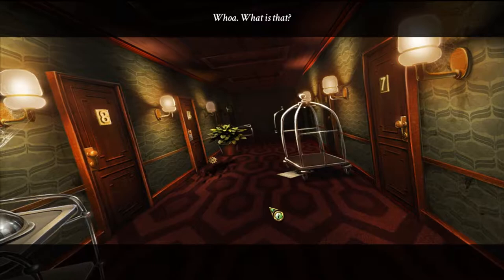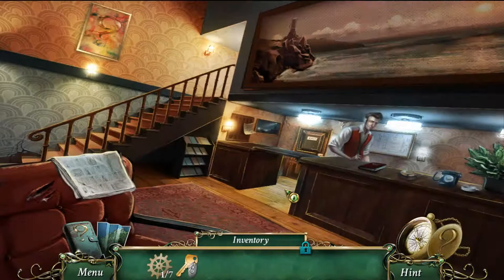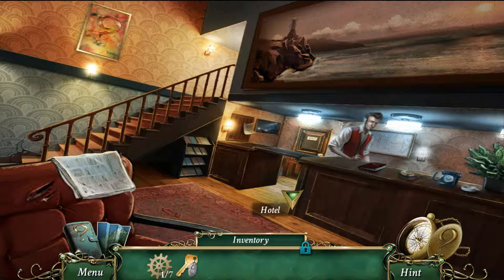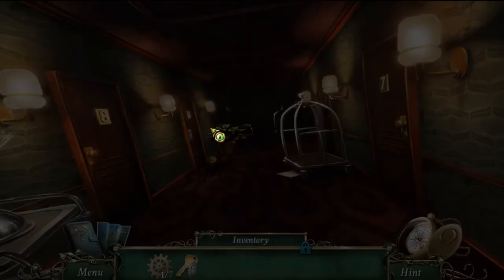There's an earthquake! I go talk to the guy again and he felt it too but says it's probably nothing, to not worry about it and enjoy the festival. In real life I've been in two earthquakes — one when I was visiting California as a kid around age five, and one centered in Mineral, Virginia that I felt at work on the East Coast. You don't expect earthquakes there.